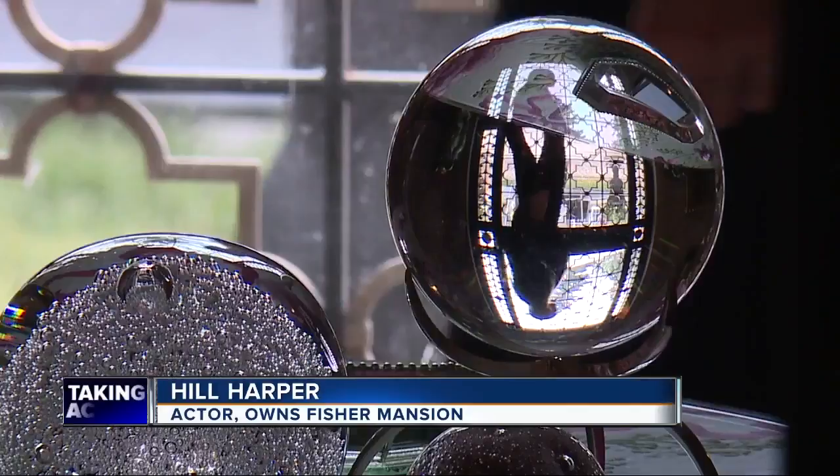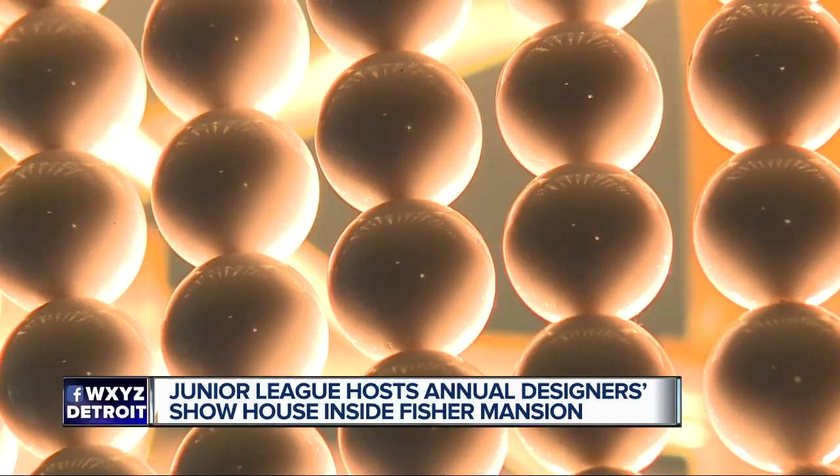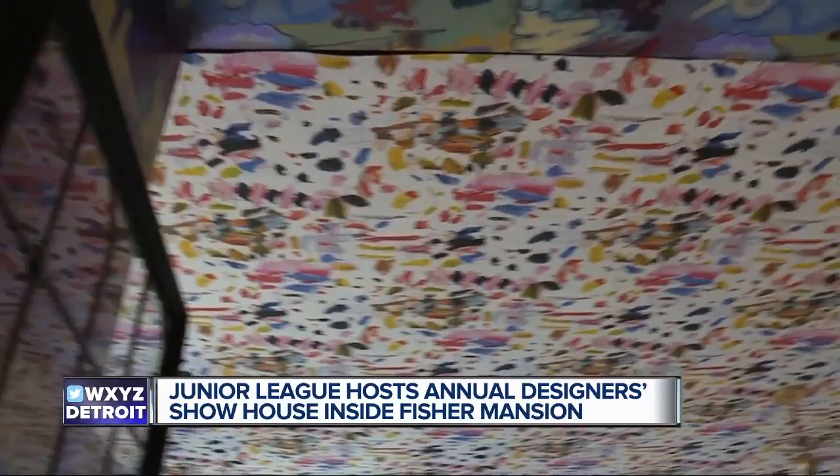I kind of see this house as Detroit's White House. It's going to be a house for the people. And that's why Hill is hosting the Junior League of Detroit's Designer's Show House — an annual fundraiser where interior designers and decorators unleash their creativity. This year, 39 designers from six states have been selected to transform 44 spaces in the mansion.